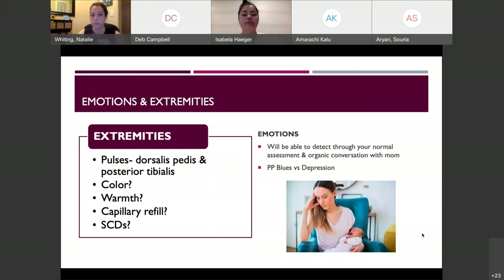Regarding early ambulation after vaginal delivery: if mom had an epidural, you walk with her to the bathroom, asking how her legs are feeling. The epidural should be starting to wear off right after delivery. She may have some numbness, so you're there to help support and ambulate her. SCDs are more commonly seen with C-section patients.